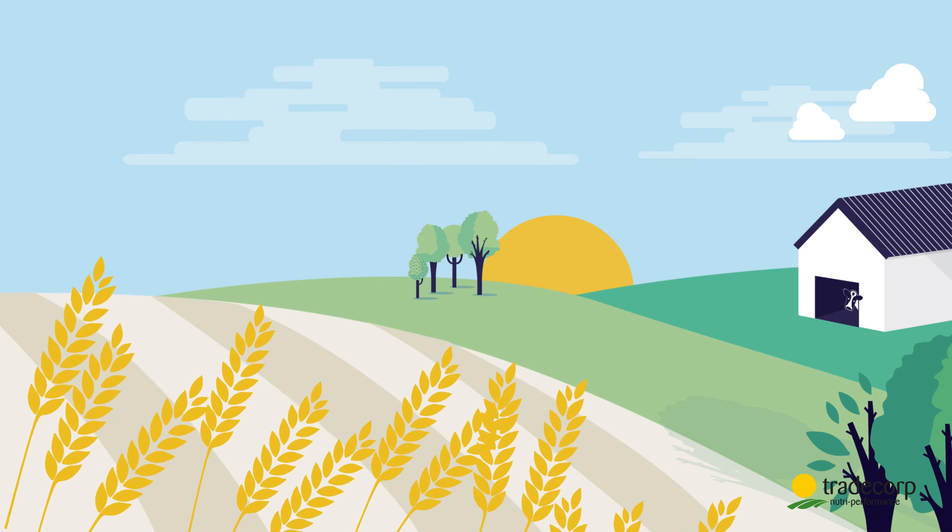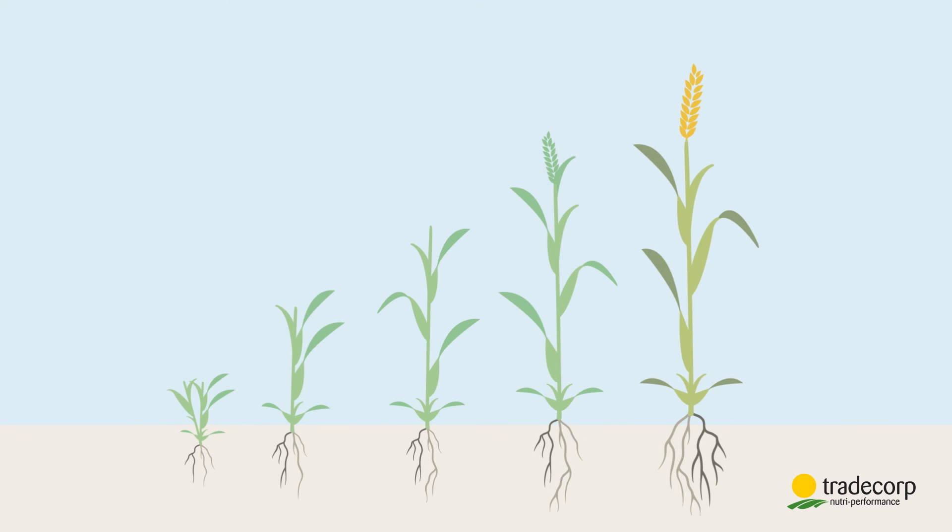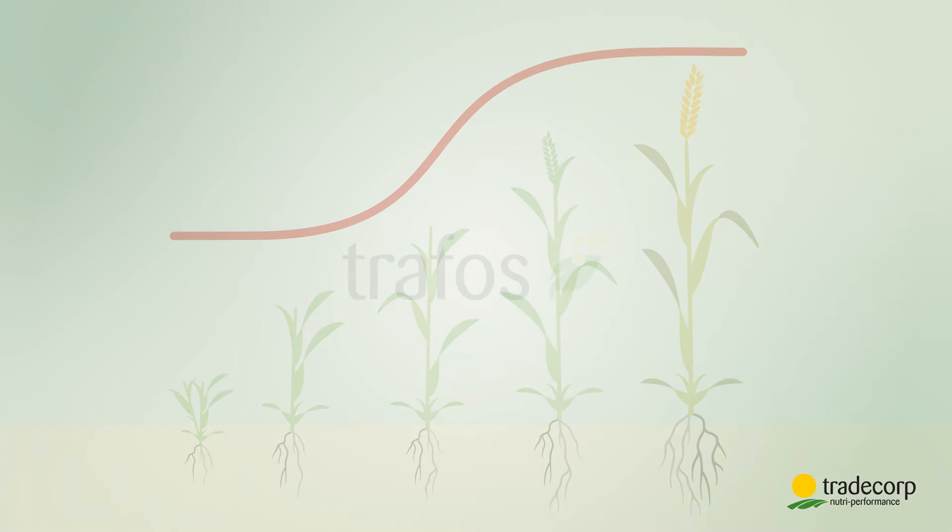The result? Our crops start off on the right foot. Plant growth is rapid and crop potential is optimized, thanks to the TRAFOS range.